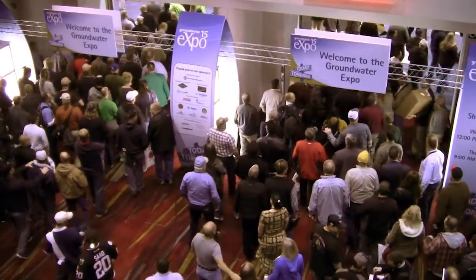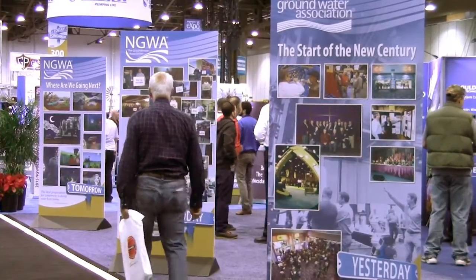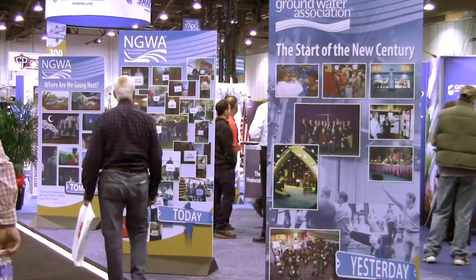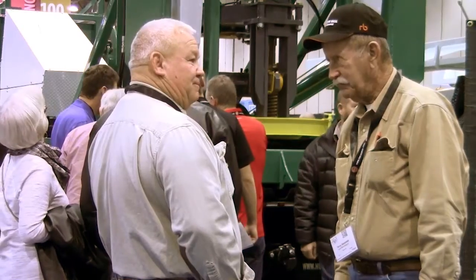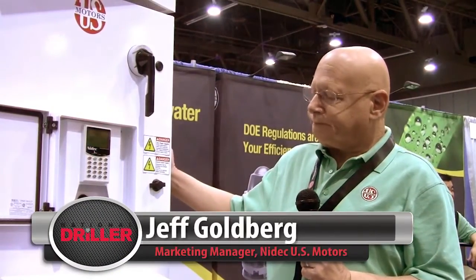National Driller recently caught up with Jeff Goldberg of U.S. Motors at NGWA's 2015 Expo. He highlighted the features of the new ACCU Series VFD pump panels for agricultural irrigation. We're displaying our brand new dry panel — it's a variable speed dry panel designed to help the end user, the farmer, conserve energy and water.